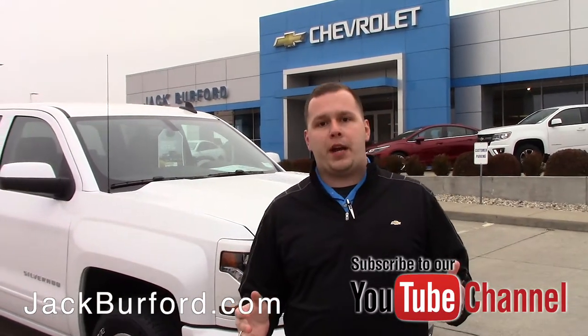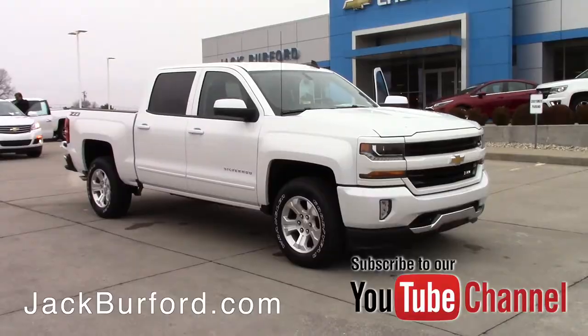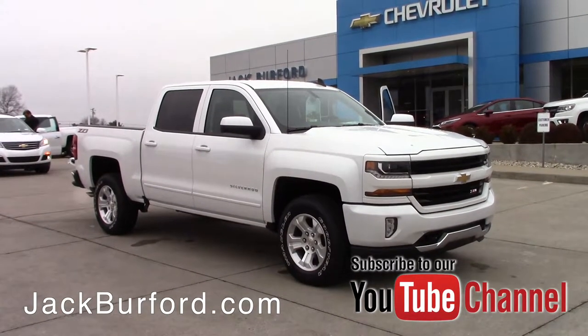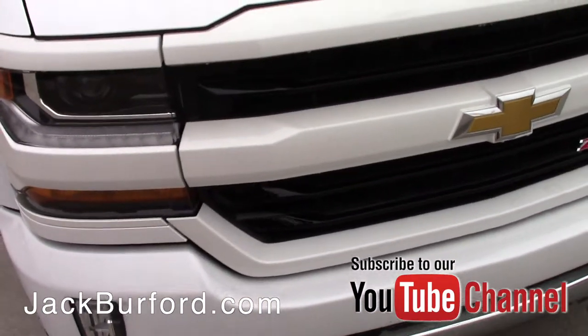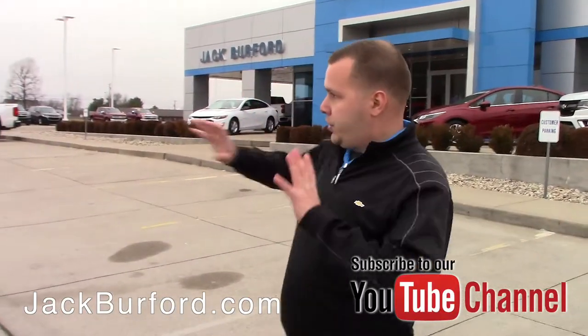Hey everybody, it's Josh, the Chevy Pro here at Jack Burford Chevrolet. Today I've got a really great buy to tell you about — this is a 2018 Crew Cab Silverado Z71 LT. It has an iridescent pearl paint job with paint-to-match front and rear bumpers.